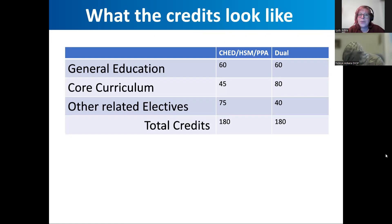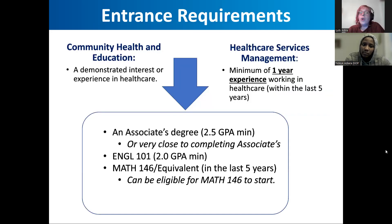You need 90 credits for an associate's degree and 180 credits for a bachelor's degree. The breakdown is 60 credits of general education requirements — English, writing, math, science — about 75 credits of electives, which are your personal areas of interest such as sociology, anthropology, lab sciences, theater, or physical education. And then there's 45 credits of core curriculum, which is what's required of that specific program — either Healthcare Services Management or Community Health and Education.